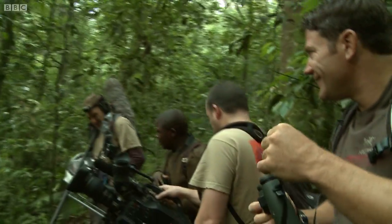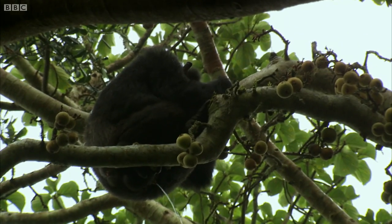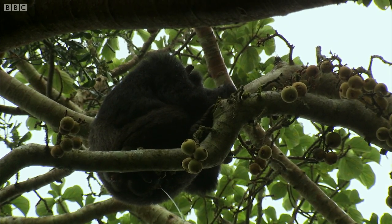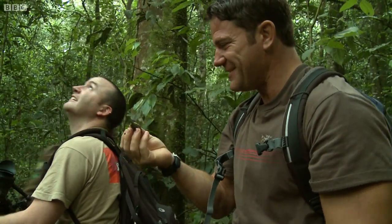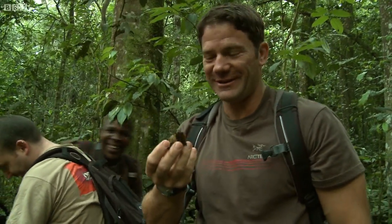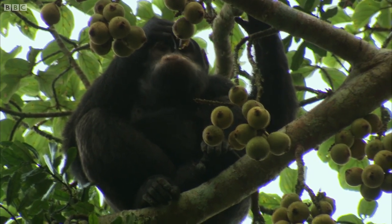Oh, thank you. Oh no. This is what we expect in the forest. Was that fig or was that poo? No, it's fig. No, it wasn't. I'm sorry, Ronald, but that is not fig. That is chimp poo and that just clouted me right in the face. I have a feeling this is how our day is going to go.